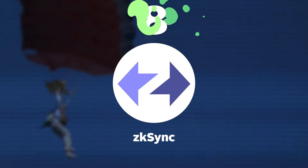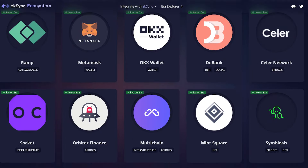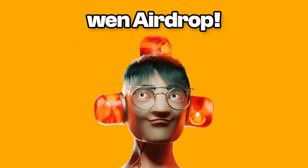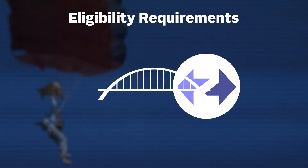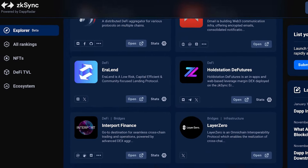Moving on to number 8, it's ZK Sync, another ZK rollup with a highly anticipated airdrop. ZK Sync has long confirmed the launch of a token in their documentation, so an airdrop is likely a matter of when and not if. Like other Layer 1 or Layer 2 airdrop strategies, eligible recipients will likely need to bridge to ZK Sync and interact with the various dApps on the chain.